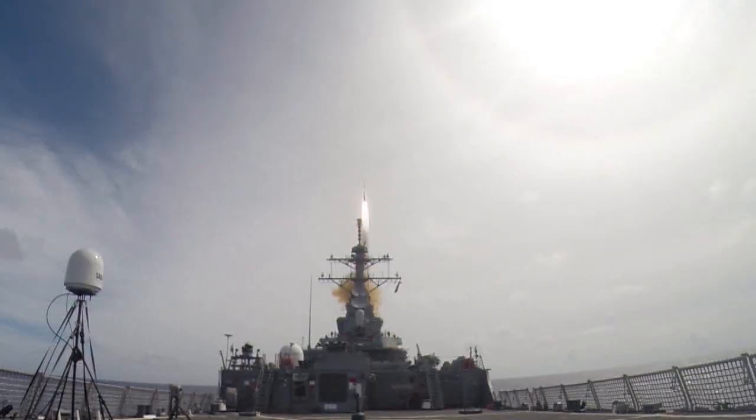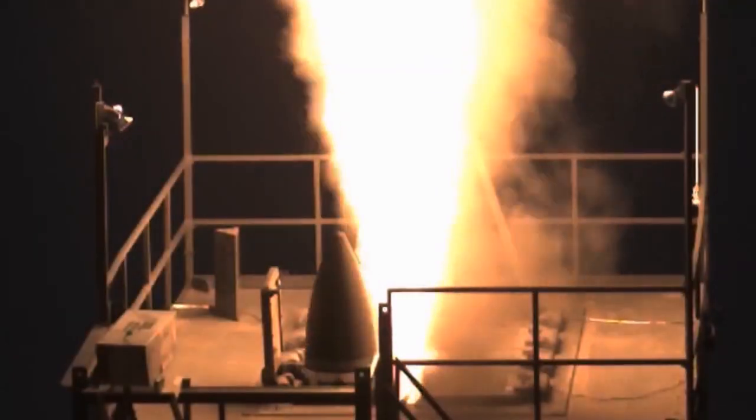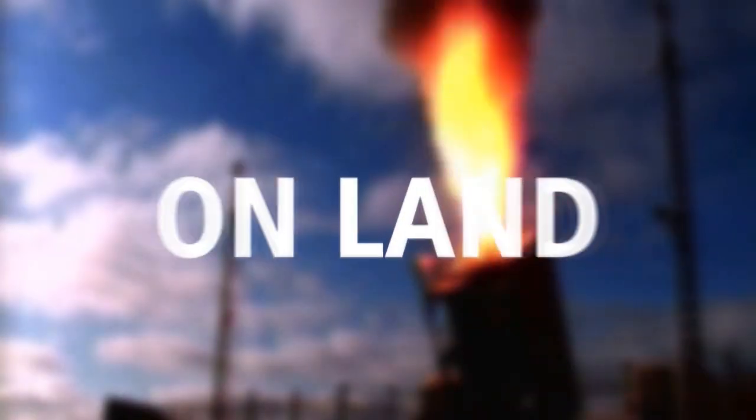Aegis BMD and SM-3 — whether at sea or on land — the standard for ballistic missile defense. Aegis Ballistic Missile Defense: on land, at sea, on watch.